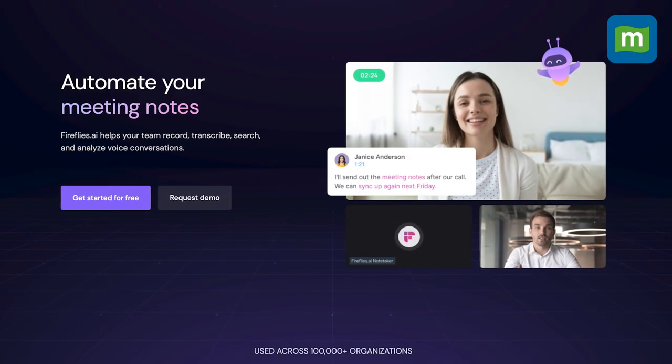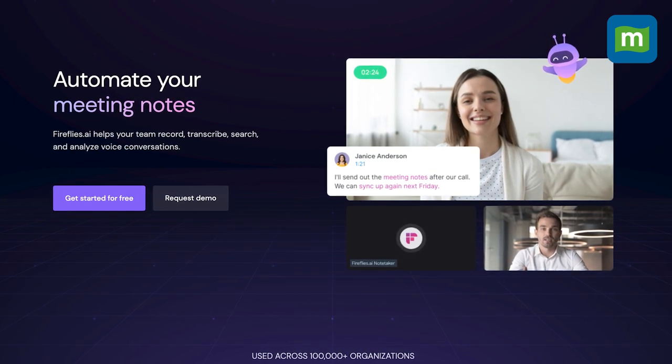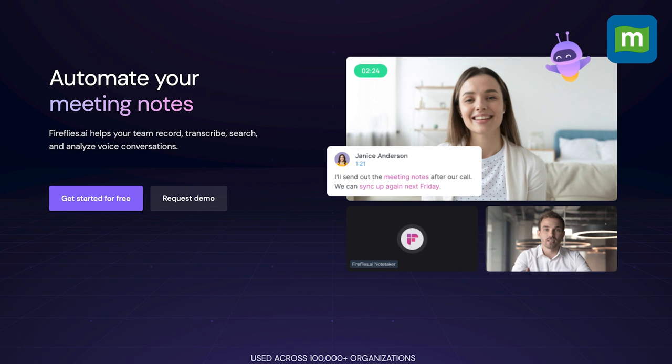Firefly's search functionality allows users to review hour-long calls in less than five minutes and search for action items and other important highlights. It also offers native integrations with dialers, Zapier, and APIs for audio and call processing.